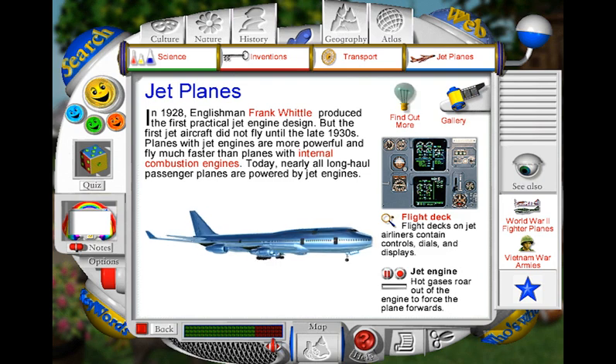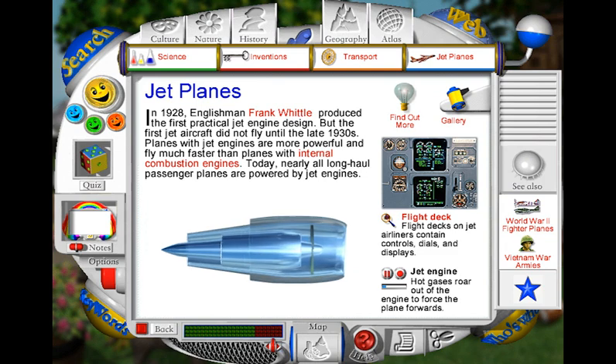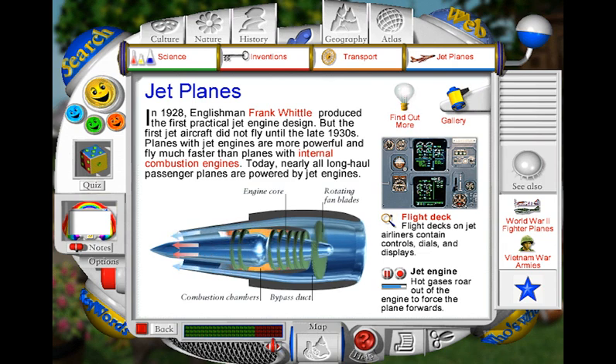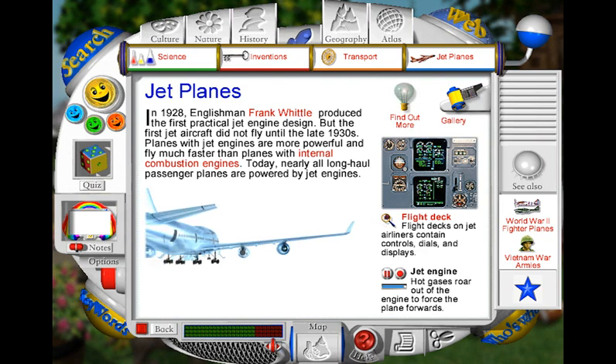Many modern jet planes are powered by four jet engines called turbofans. Before takeoff, enormous amounts of air are drawn into each engine by rotating fan blades. Some of the air flows into the bypass duct and some flows into the engine core, where its pressure is increased by compressor blades. Then the compressed air enters the combustion chambers, where it is mixed with kerosene which ignites, producing hot gases. Finally, the exhaust gases combine with the bypass air and the mixture is forced out of the rear of the engine, pushing the plane forwards with tremendous force.